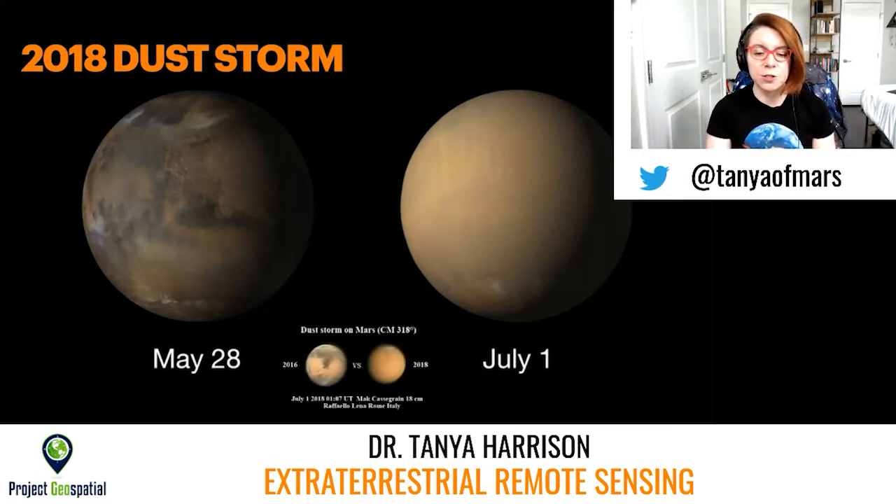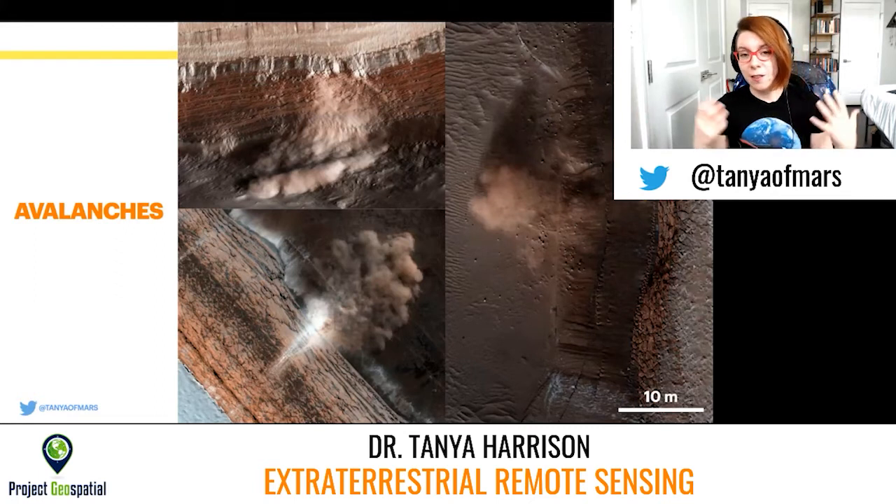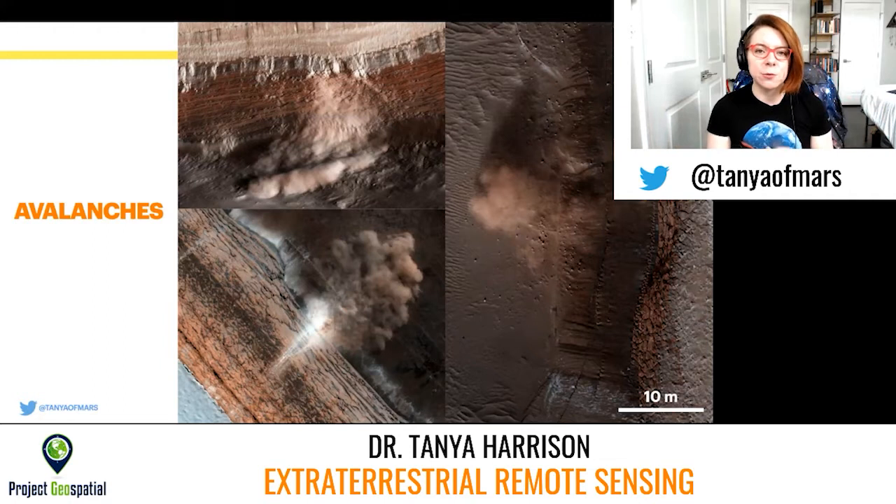This particular global dust storm was so significant that you could see it through relatively small telescopes — this is an 18 centimeter diameter telescope in Rome. You can see the difference between Mars in 2016 during its closest approach versus during the dust storm in 2018. We don't just see changes at the large scale in terms of giant storms and albedo patterns — we also see really small-scale changes happening. These images are from the High Resolution Imaging Science Experiment, or HiRISE, also aboard the Mars Reconnaissance Orbiter. This camera takes images at 25 centimeters per pixel, which is the highest resolution data we have for any planet beyond Earth.